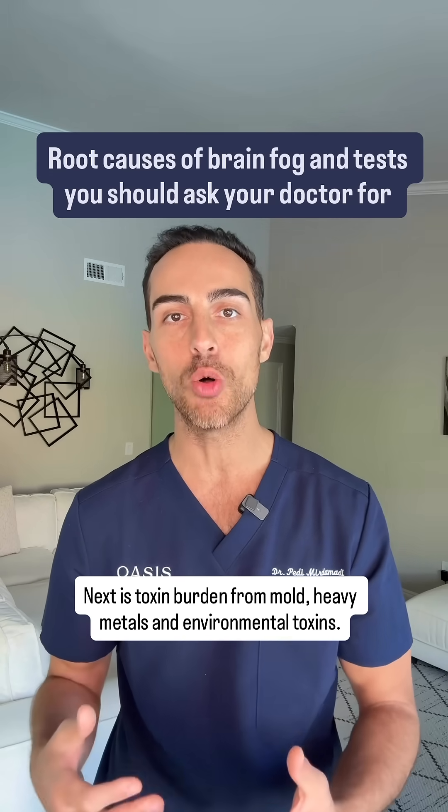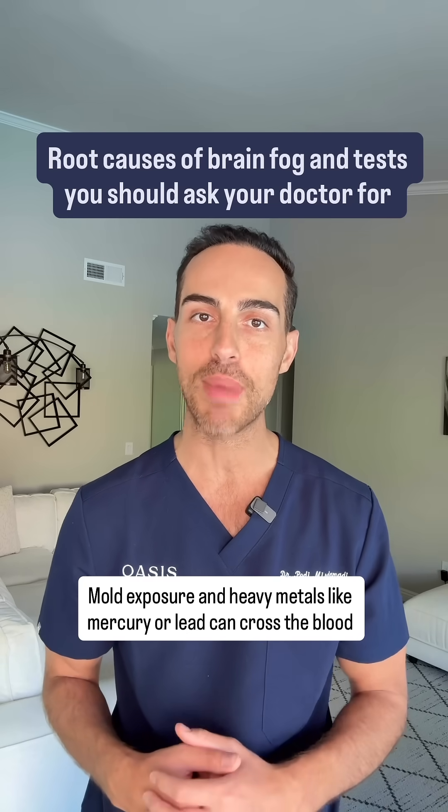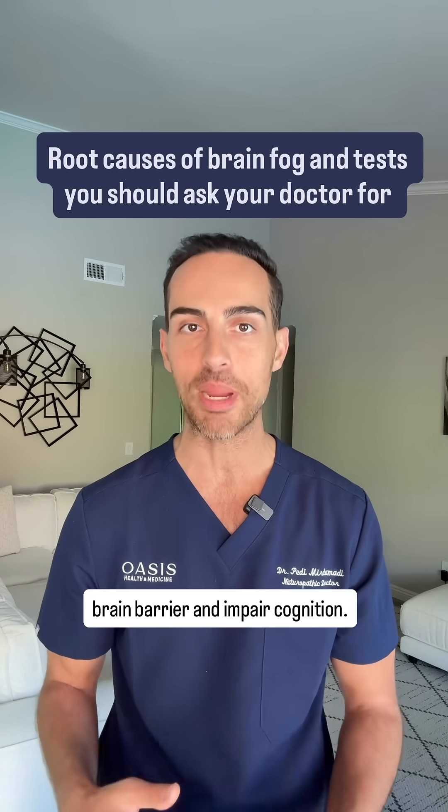Next is toxin burden from mold, heavy metals, and environmental toxins. Mold exposure and heavy metals like mercury or lead can cross the blood-brain barrier and impair cognition.